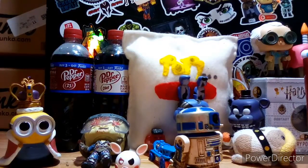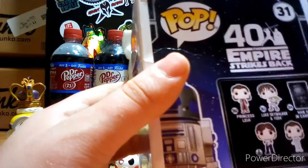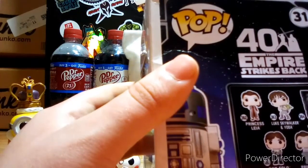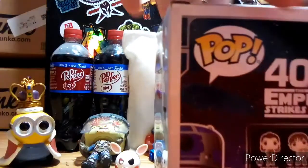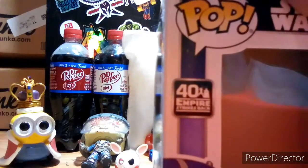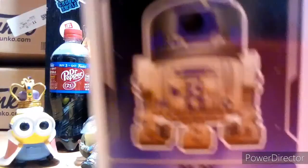So yeah, on the back you get Princess Leia, Luke Skywalker and Yoda, Han Solo in Carbonite, and Han Solo and Princess Leia 2-pack. This is from The Empire Strikes Back 40th anniversary — it's R2-D2 Dagobah. Pretty dope.